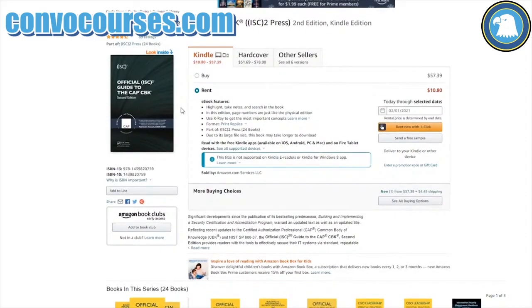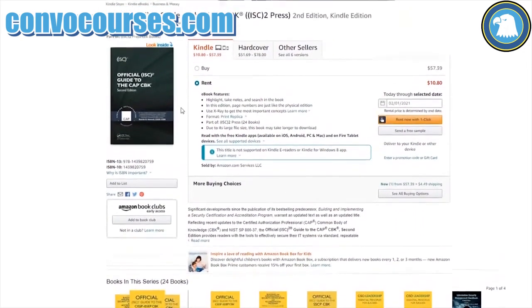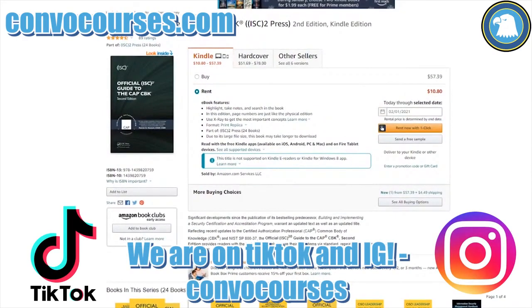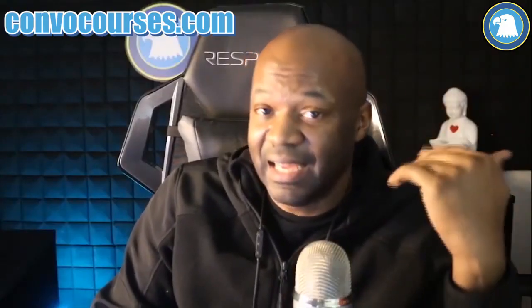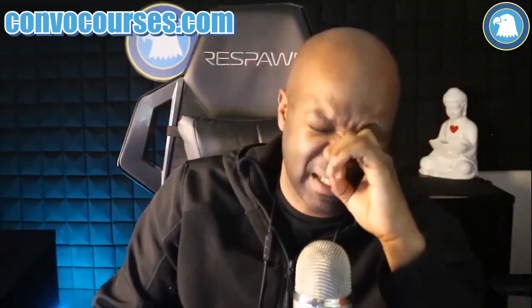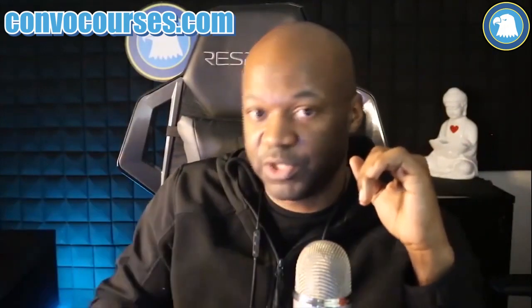I have this book, I'm reading through it, and it's really good. As far as taking the CAP, it's really good. I don't believe it's super practical, but I think it's a good book for the actual test. There's a difference between taking the test and doing the work — they're just two separate things. The 'Official Guide to the CAP Common Body of Knowledge' is a good book for taking the test because they're hitting all the objectives line by line.